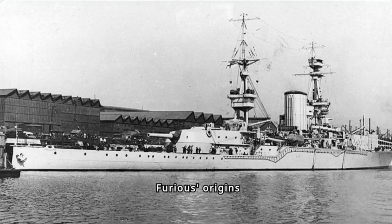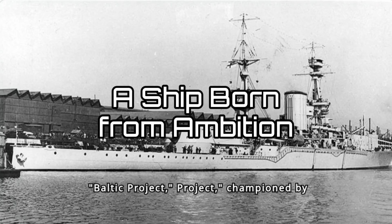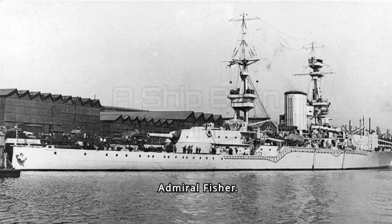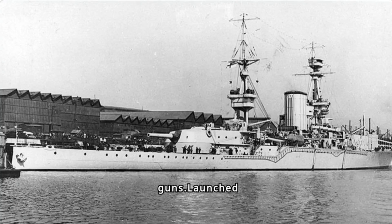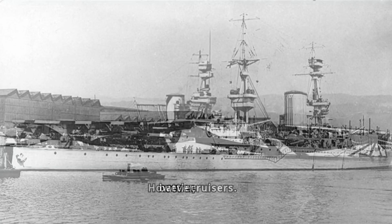Furious's origins lie in the ambitious Baltic project, championed by the First Sea Lord, Admiral Fischer. This plan envisioned a daring raid through heavily mined German waters, requiring lightly armored but fast ships with powerful guns. Launched in 1916, Furious initially followed this design, boasting only two 18-inch guns but lacking the heavy armor typical of battlecruisers.